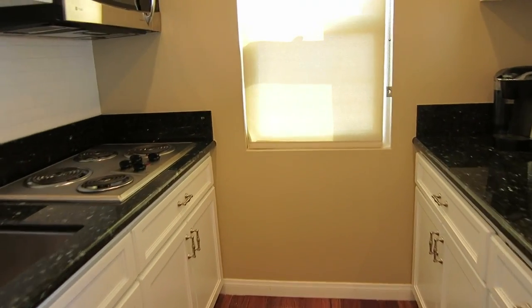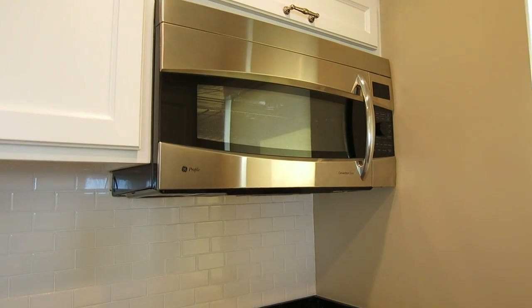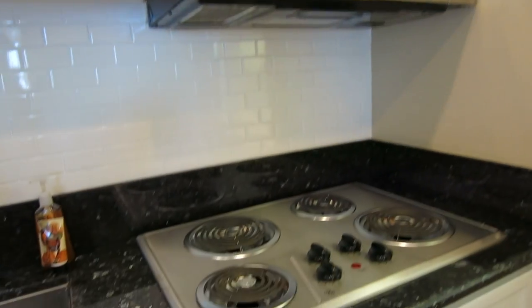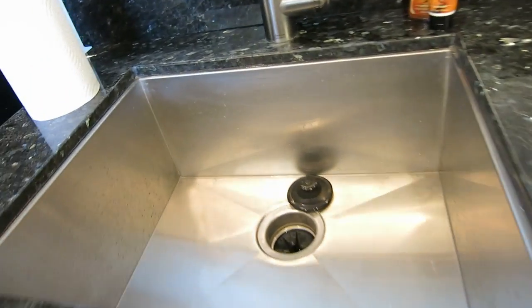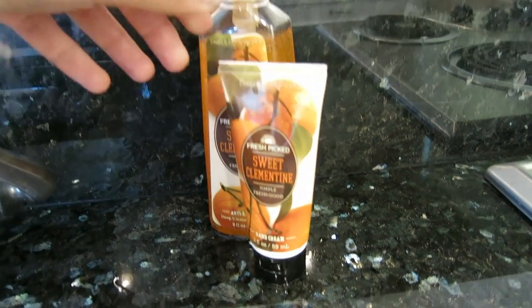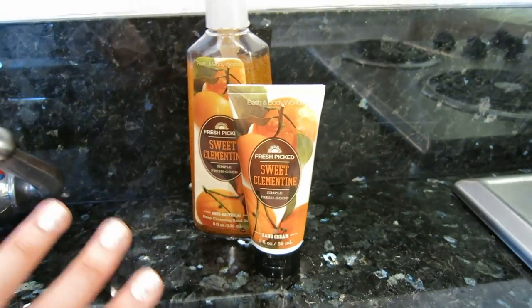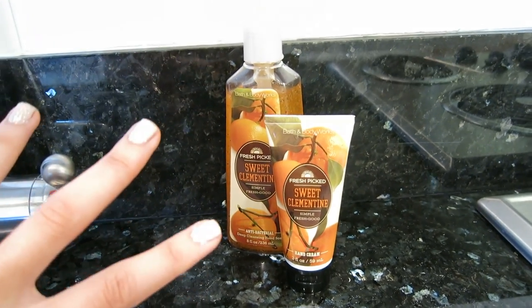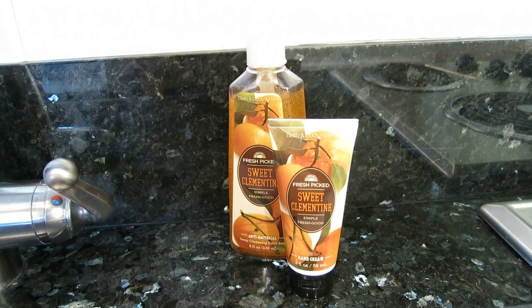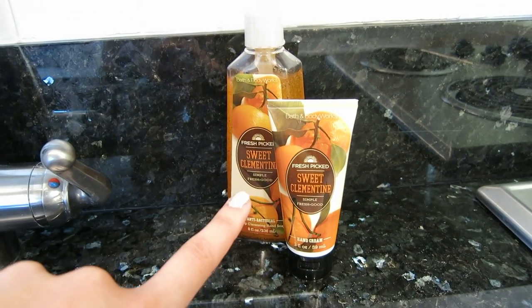Then we have the kitchen over here — microwave that doubles as a convection oven, stove, and sink. I also got the sweet clementine hand cream and antibacterial hand soap, and this stuff smells so good. It just makes you smell like oranges. I highly recommend this if you like citrusy scents.